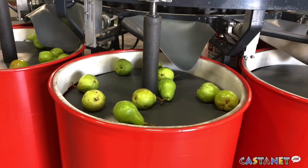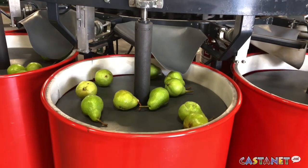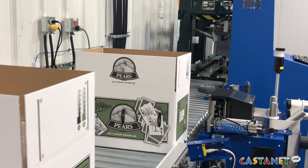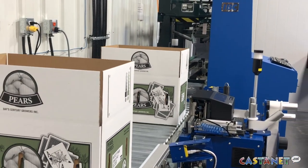In our facility, we usually run about 3 million pounds of pears per season. Small scale compared to some of the larger packing houses out there, but our main focus is keeping a consistent grade. We want our quality to be even all around the scale — top quality product.